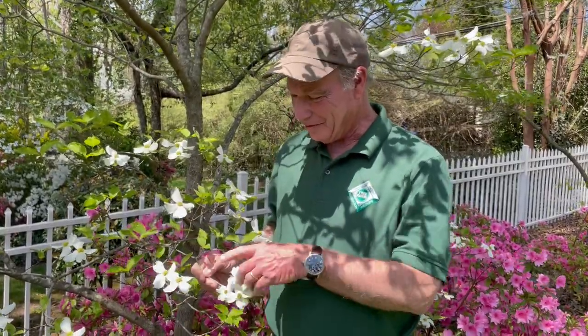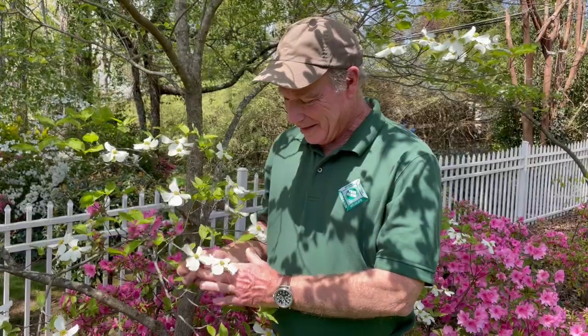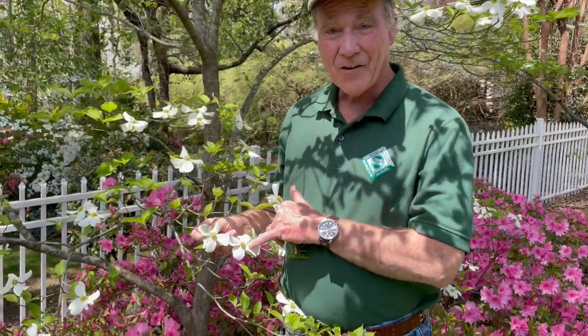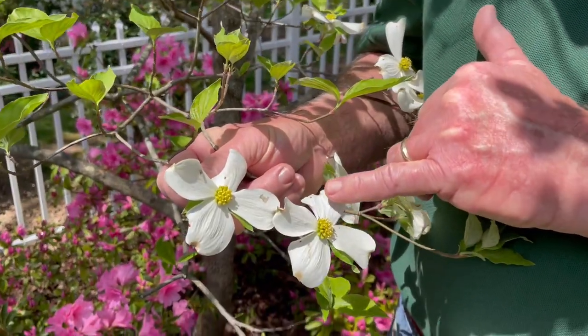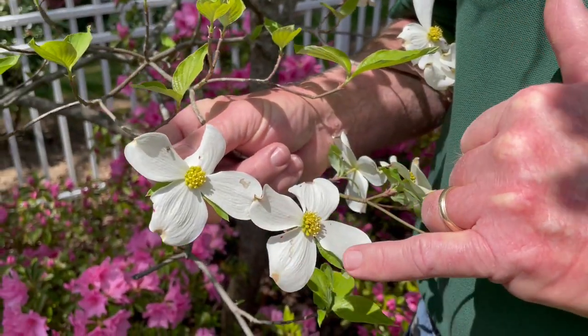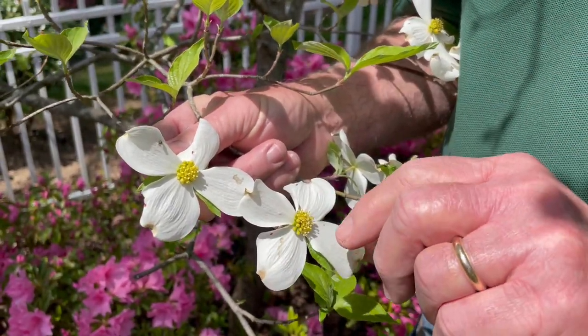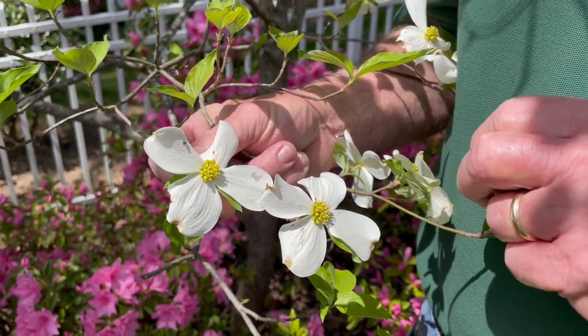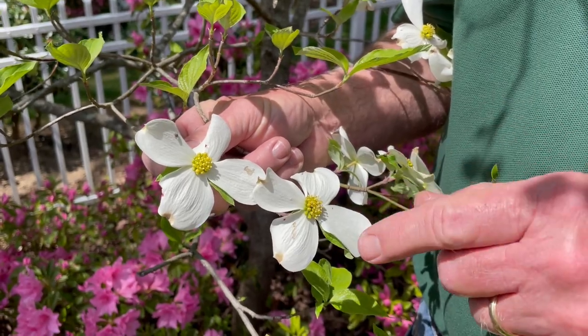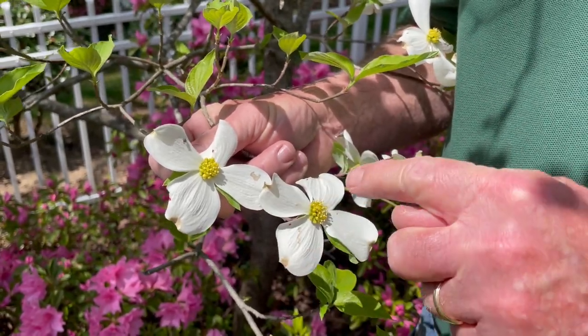If we look at the flowers of the dogwood, this is the flower in the center. It is probably not the most attractive flower, but is surrounded by bracts of white. These are just modified leaves. A lot of us think that this is the flower, but this is the flower that contains the male and the female flower parts, and these are bracts.